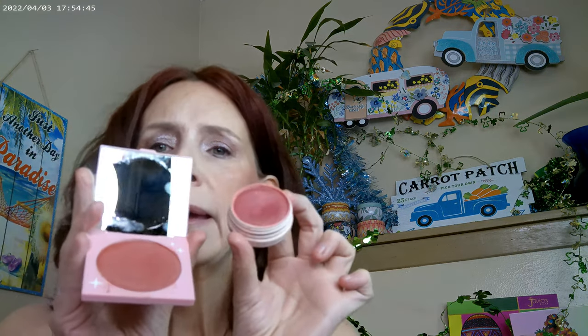I did a combination. I used the ColourPop Sunset Strip Blush, and then I did go ahead and mix it with another ColourPop Blush, and this one's in Sounds Great. So I had these two on today and mixed those two together.